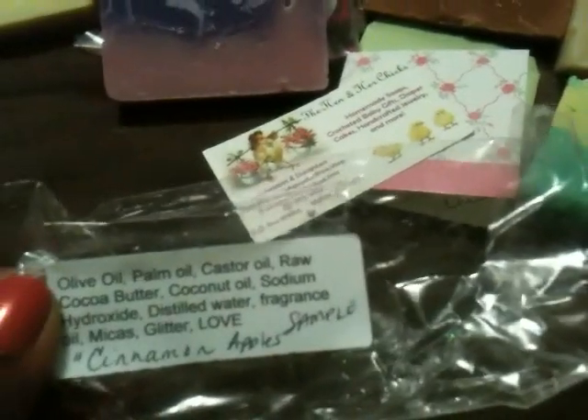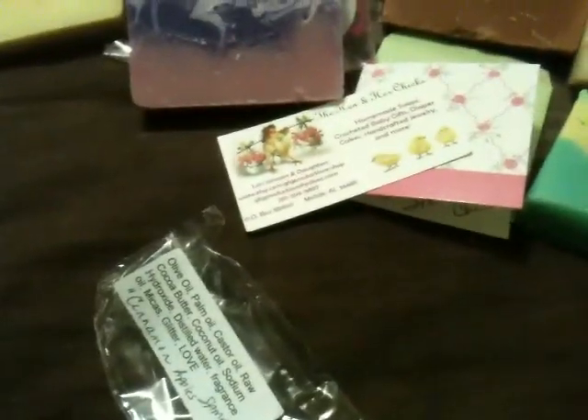This other sample she sent is Cinnamon Apples. I should tell you guys that these samples are good sizes — you can get a couple showers out of them, they're thick. This one you can really smell the apple; the cinnamon is not as strong but it's definitely a sweet apple with a little hint of cinnamon. It's really nice. Look at that beautiful swirl with the blue and the white and the lighter blue, a little bit of topping, and look at all the glitter — so pretty!